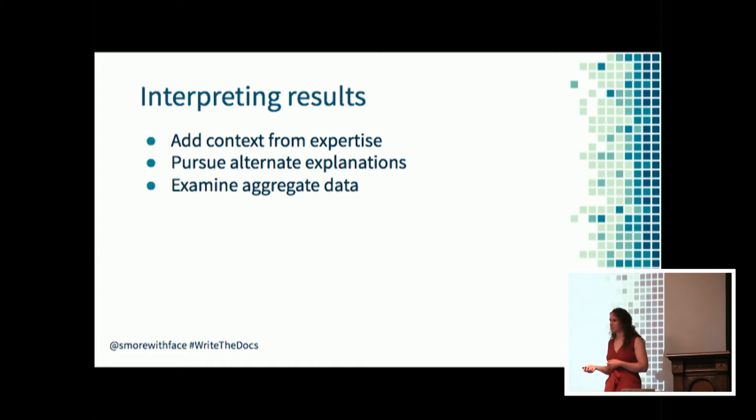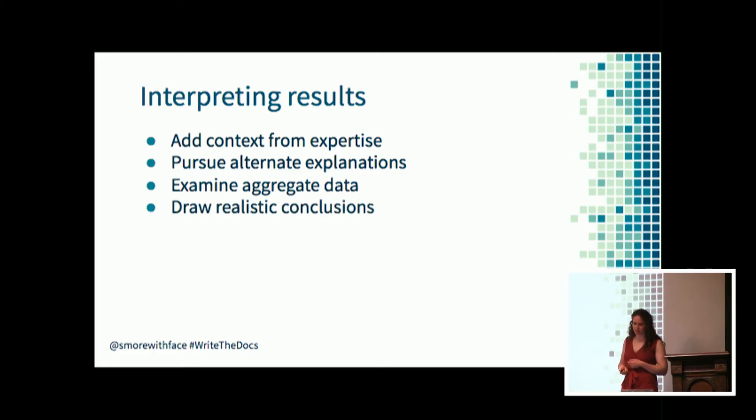It might be useful to know that the average rating customers give your documentation is three stars, but you won't fully understand those three stars until you look at the data behind the average. A three-star rating because customers consistently rate three out of five might mean you need to improve overall quality. But a three-star rating because customers rate either five stars or one star consistently might mean a style issue or an audience targeting issue. You can't rely on aggregate values alone. Carefully identify what problems you're trying to solve, select only data sources that can help solve those problems, and you can reduce the potential for bias and improve the conclusions you're able to draw.